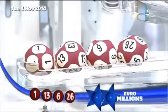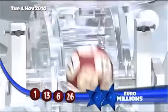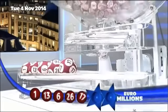The fourth ball out: number twenty-six. And the fifth and final main ball: number seventeen.